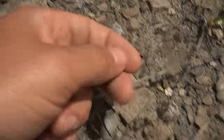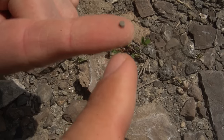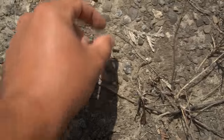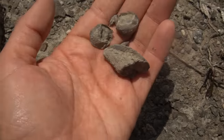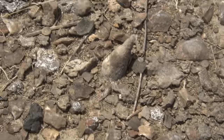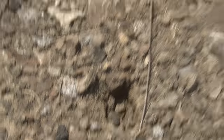Little brachiopod right there, and another little brachiopod, and another one. Look at that little tiny crinoid stem. There are some beautifully preserved little tiny brachiopods — that is so cool. Look at this little tiny horn coral.